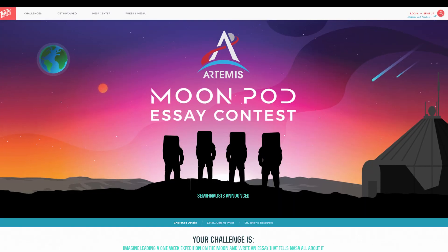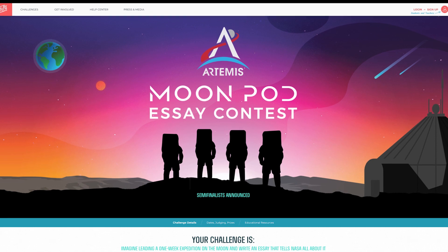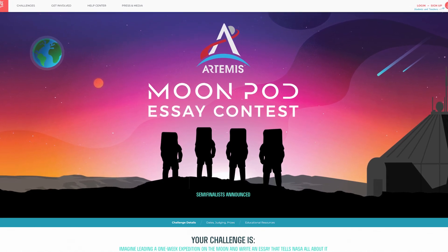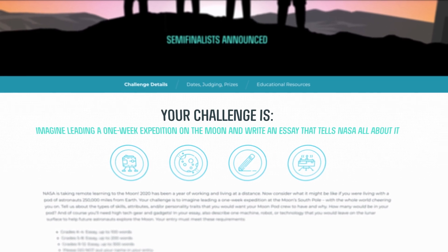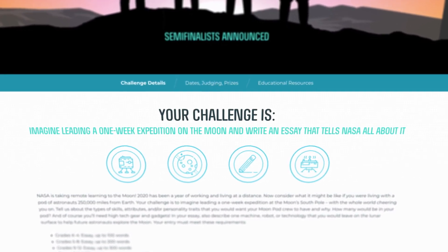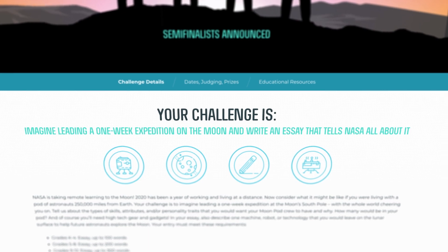Hi, I'm Kathy Lieders, and I have the really cool job of being the head of NASA's human space flight. In 2020, we asked students across the country to compete in our Artemis Moon Pod essay contest. We asked students from grades K through 12 a similar question: How would you design a mission to the moon?